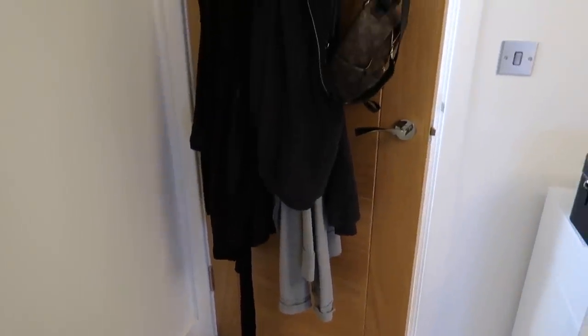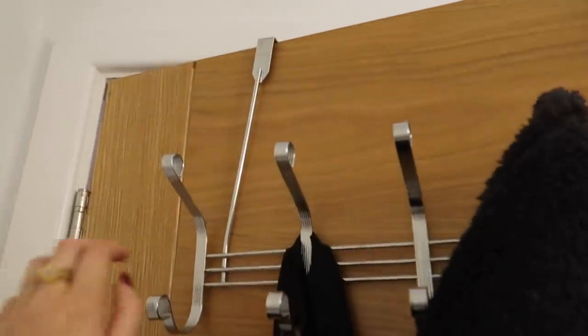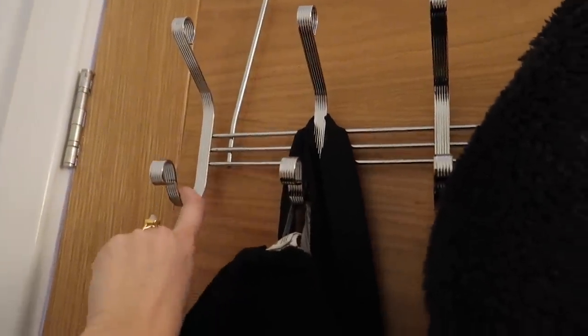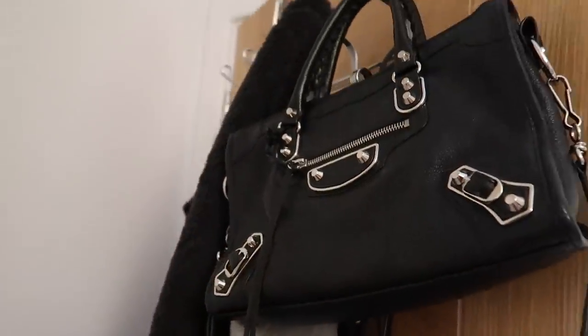Last but not least is the back of my door. I have a hanging rack on it — which probably isn't great for the door frame, but there we go. On here I have my dressing gown, a tote bag, a couple of hoodies for lounging in, and a couple of bags that I use really often. They're really hard-wearing bags so I don't mind them being on the back of the door.